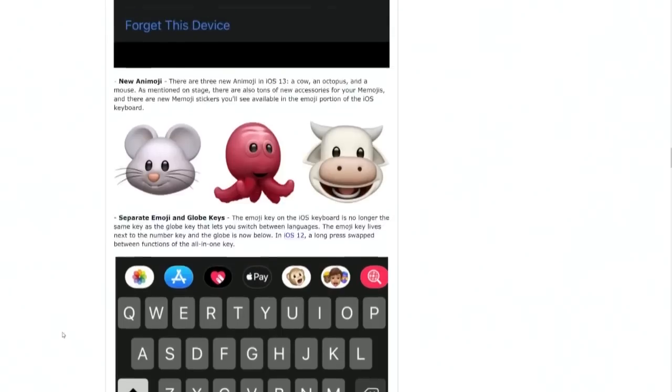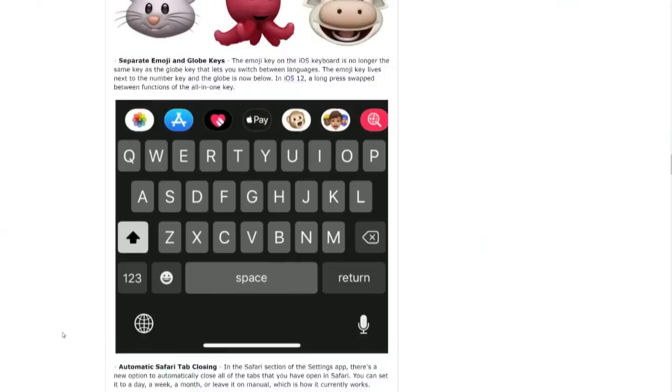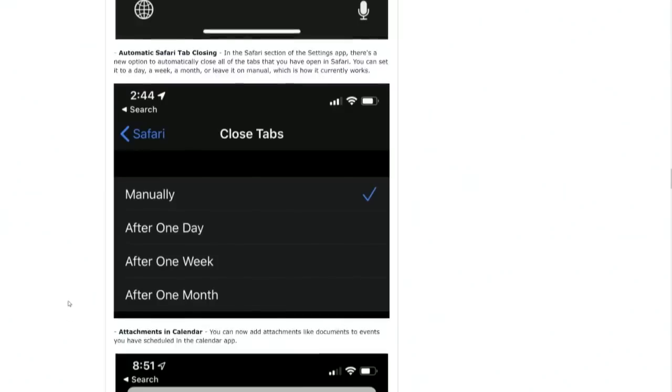Actually, that's not a squid — it's an octopus. If you just count the arms, you'd know. Well, there's only six arms. There's a couple of hidden ones in there. Separate emoji and globe keys — so in the past you had to keep hitting that globe key to cycle through keyboards. But the emoji key is now separate. I keep hitting the globe key to get the emoji every time. Clearly this is something useful for you, Renee.